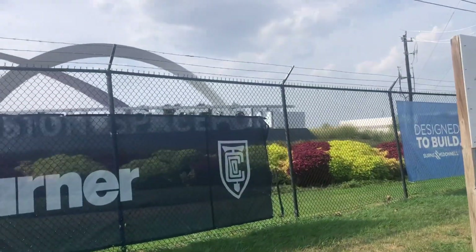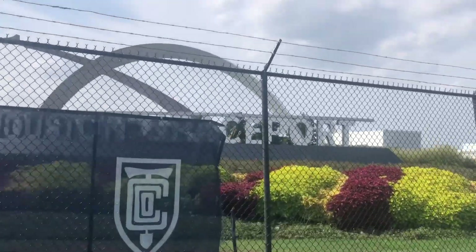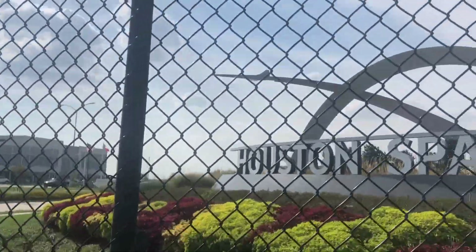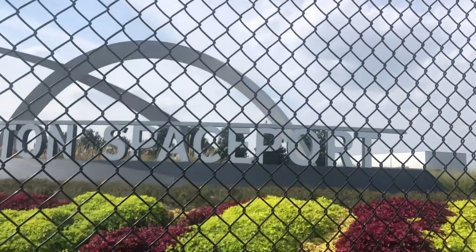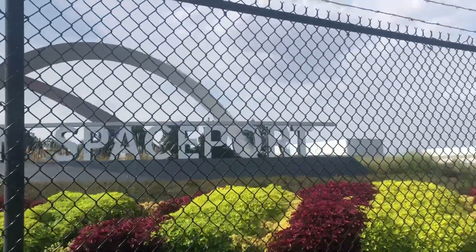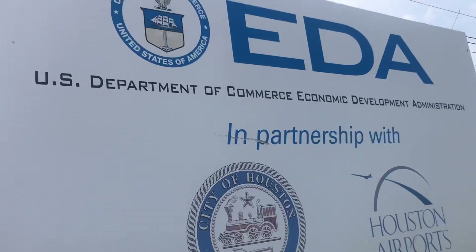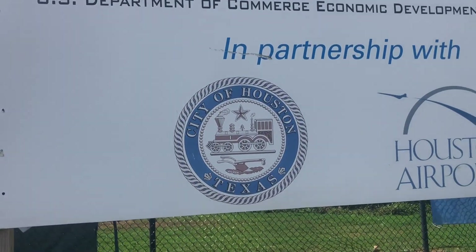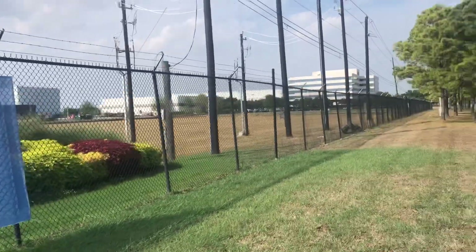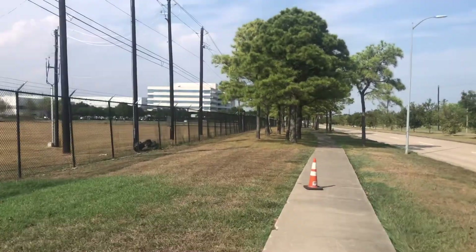Hey guys, here's a new one for you. You're familiar with Houston and the whole NASA area — well there's now a Houston Spaceport. I'm assuming this will be where shuttles and people going up into space will depart from, like an airport for those type of vehicles. Safe assumption, right? And then we got a sign here: EDA Department of Commerce in partnership with the City of Houston and Houston Airports.